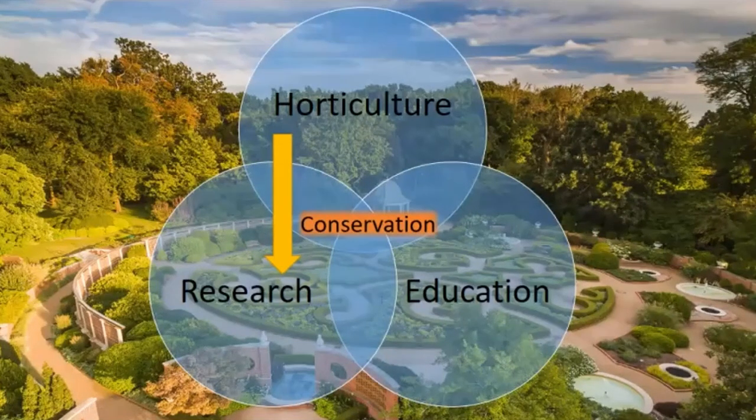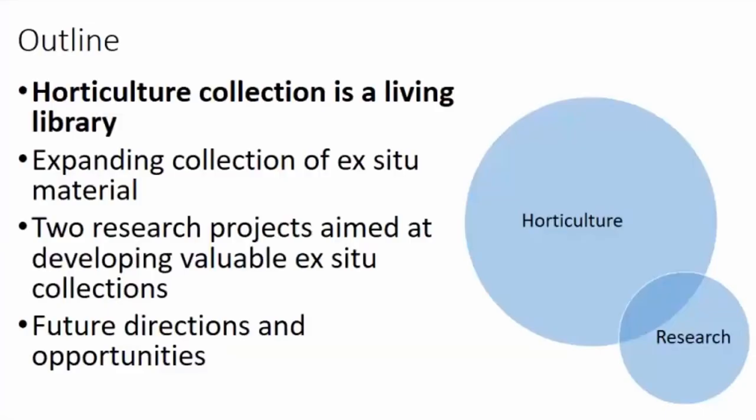Today I'm going to talk about the crossroads between the two — some shared work between horticulture and research — and particularly I want to talk about ex-situ conservation work. This is a kind of outline for the presentation. I want to focus on the horticulture piece of the equation mostly. First I'll start with the idea of a horticulture collection as a living library, then talk about expanding the collection of ex-situ material, highlight two shared research projects, and finally discuss future directions and opportunities.